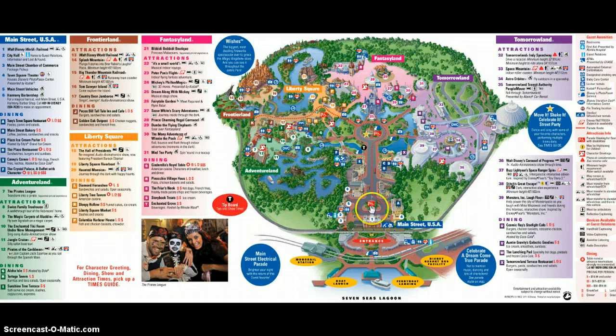Obviously you've got the entrance down here on Main Street USA. You can see the statue of Walt and Mickey, and the castle. Starting on the right, we've got Tomorrowland, then Fantasyland, Liberty Square, Frontierland, and just below that is Adventureland.